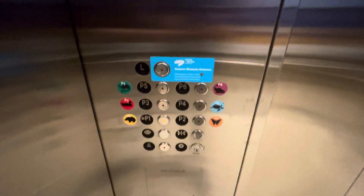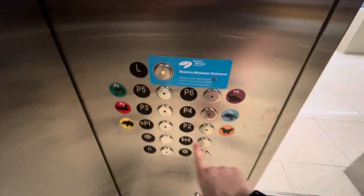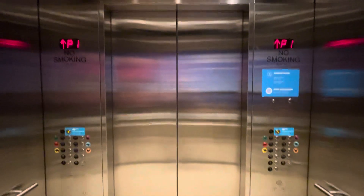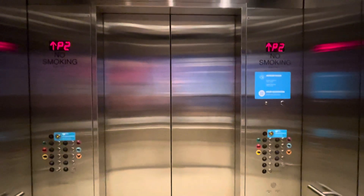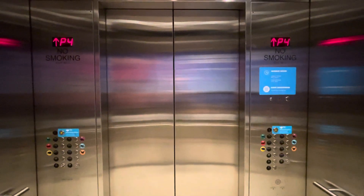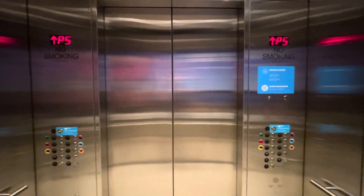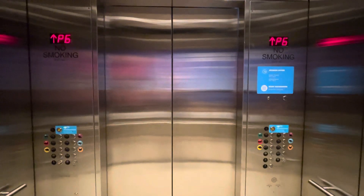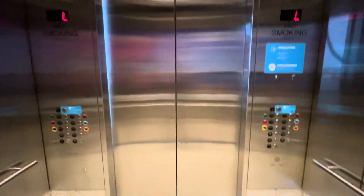These serve a lot of floors, and they do it pretty well. The door close only works after the chime goes up, which is interesting. Dual indicator time. Here at the lobby.